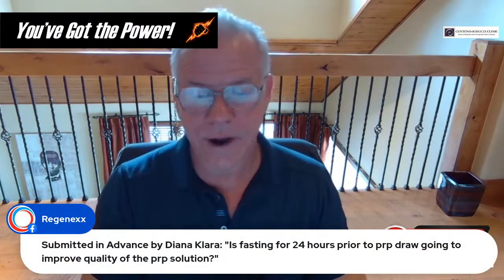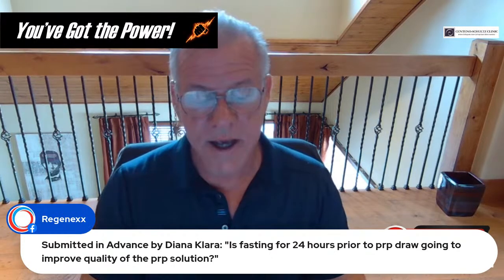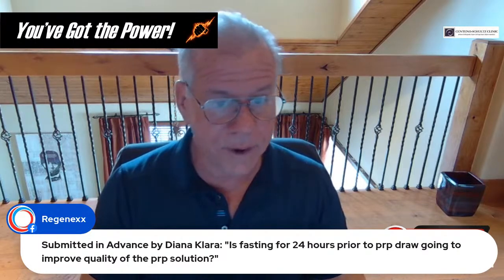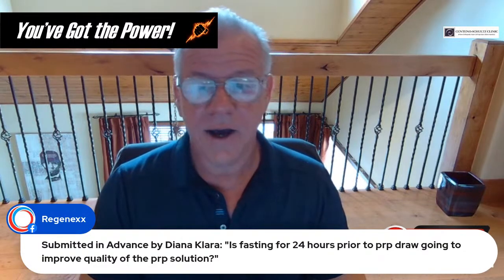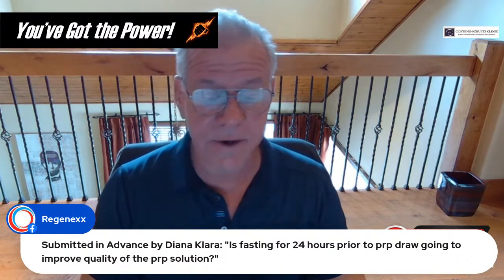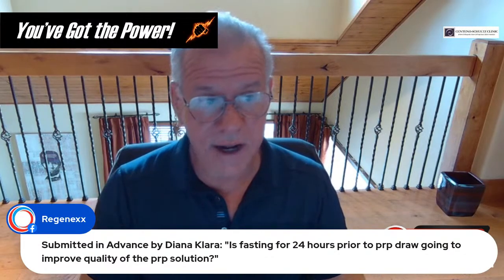Is fasting for 24 hours prior to PRP draw going to improve quality of the PRP injection? I don't know that we know it will improve PRP injection quality, but there is some information that fasting improves stem cells. I don't think it's going to hurt and it could help.